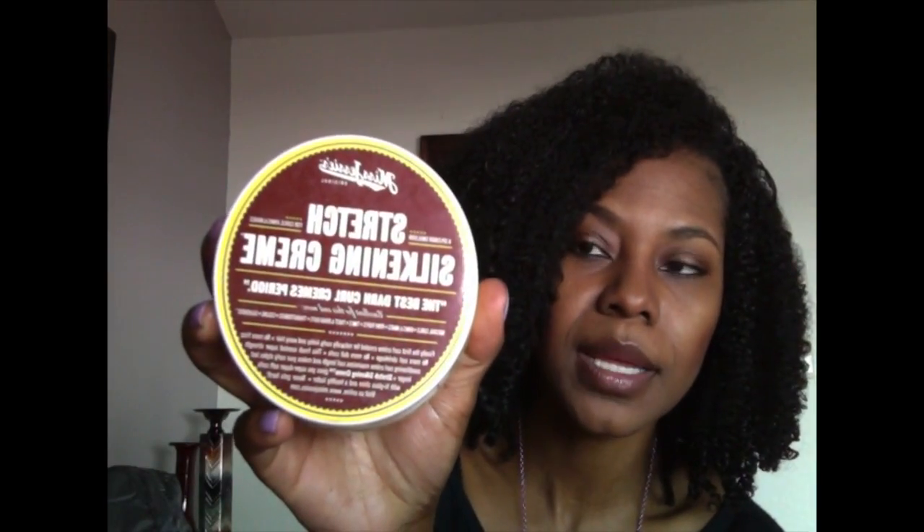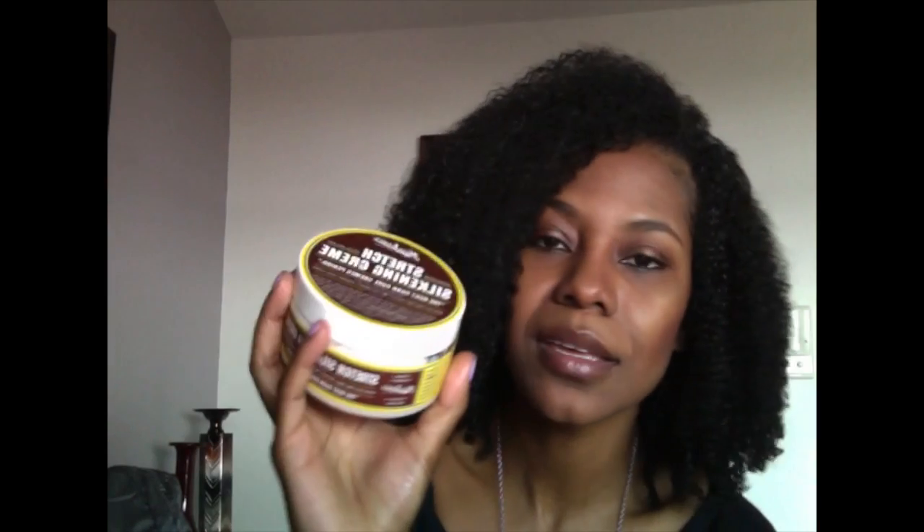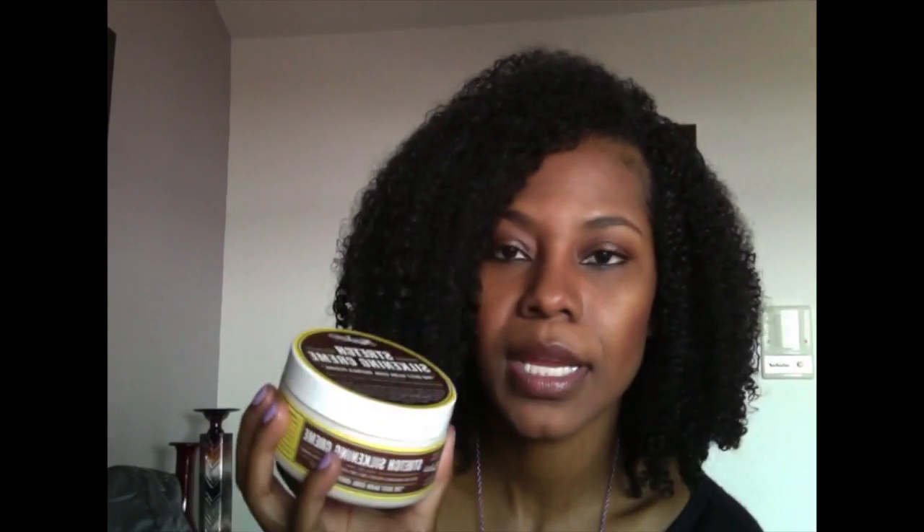I've tried the Stretch Silkening Cream and I really like it. I can use this as my go-to styler. It doesn't really stretch my curls though — nothing really stretches my curls, they're so tight. I've got major shrinkage.